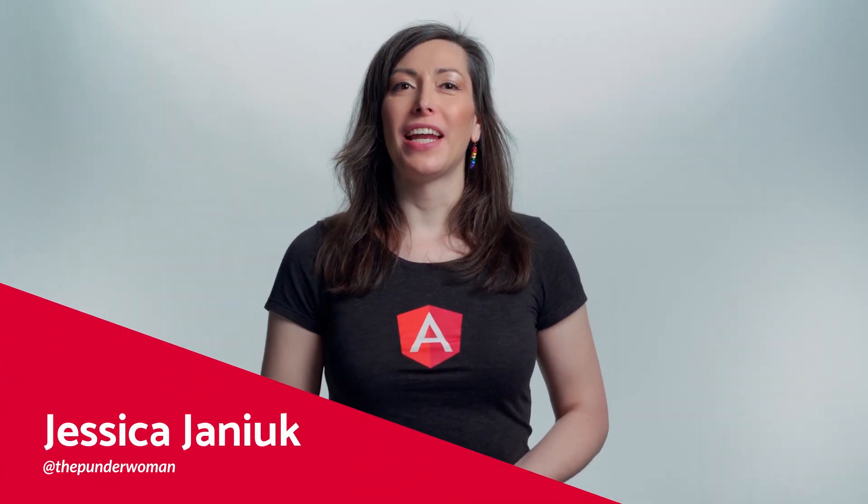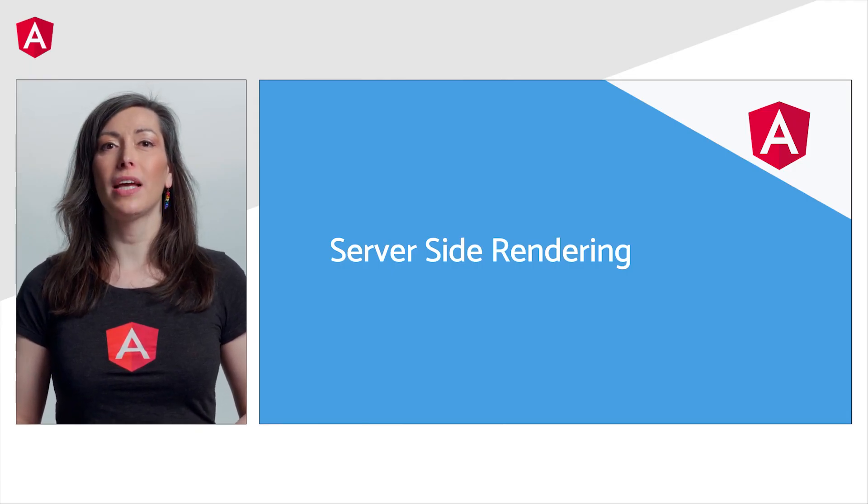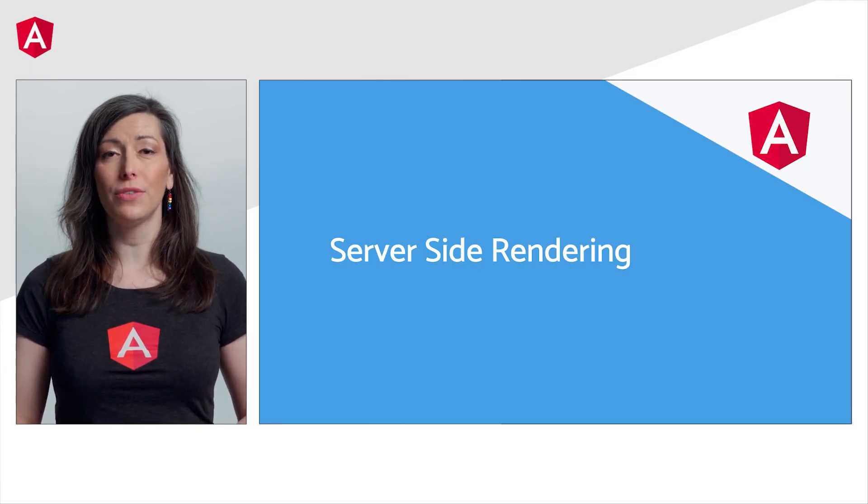Hey everyone, I'm Jessica Janik from the Angular team and I'm here with some very exciting news about the future of Angular's server-side technology plans. Up till this point, Angular applications that rely on server-side rendering have faced a major challenge: hydration.